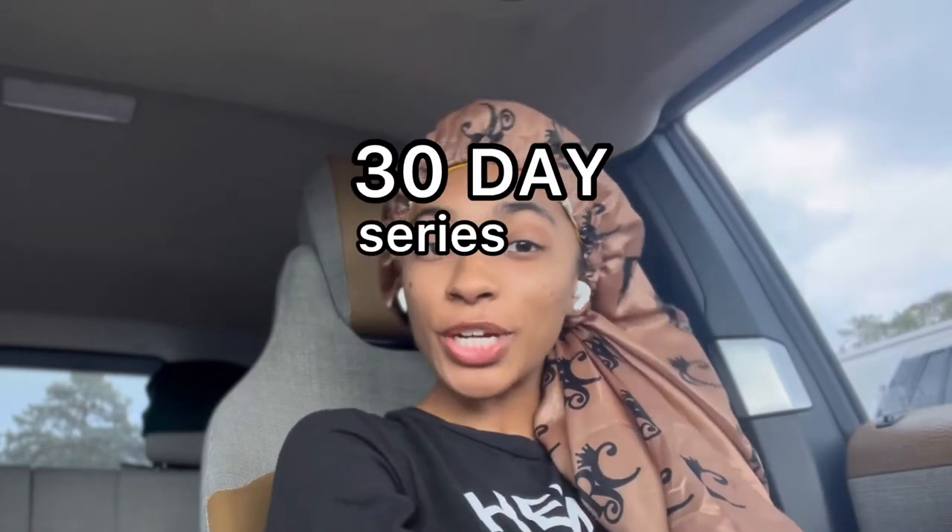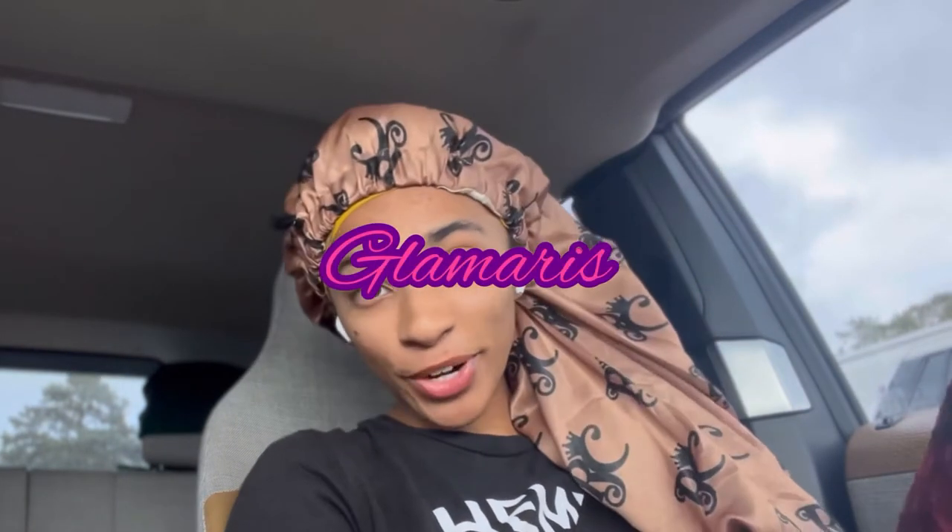Welcome back, glam fan! Thank you for joining me on another day of our 30-day series of lock tips. If you're new here, I'm Glamorous, aka Locked and Vegan. If you don't know anything about my channel or what I do here, just know I'm all about being locked and vegan — all tips, tricks, and hacks from my experience of being locked.